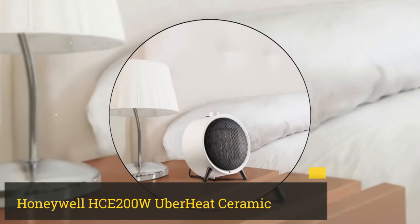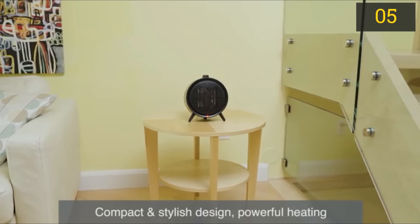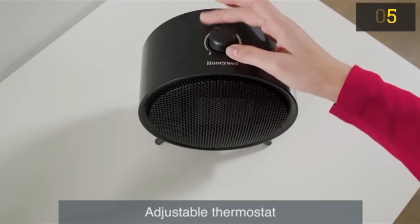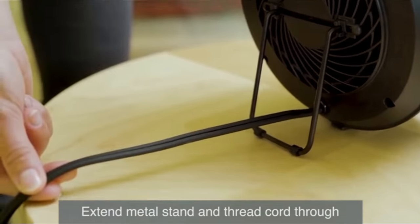Number 5: Honeywell HCE 200W Uber Heat Ceramic Heater. The Honeywell HCE 200W has surprisingly good power for its size at 1,500 watts. The modern design looks stylish in any setting and its relatively small size makes it great for portable use.